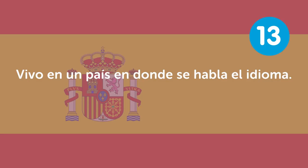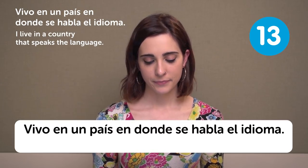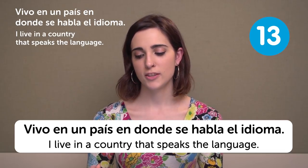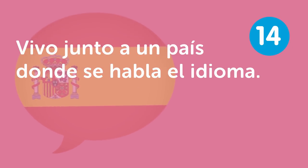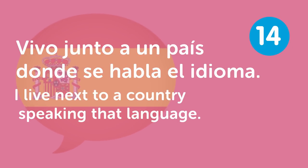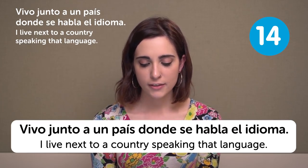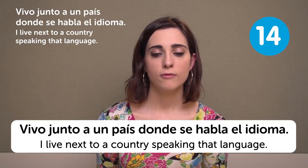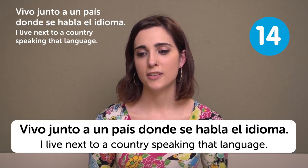Vivo en un país en donde se habla el idioma — I live in a country that speaks the language. When I was living in Belgium, I was interested in learning French so I decided not to go for another language. Vivo junto a un país donde se habla el idioma — I live next to a country speaking that language. That's always nice if you are close to it and can visit and practice. Like now with low-cost airlines, it's gotten very easy.